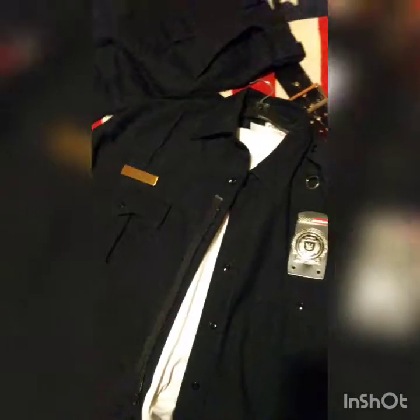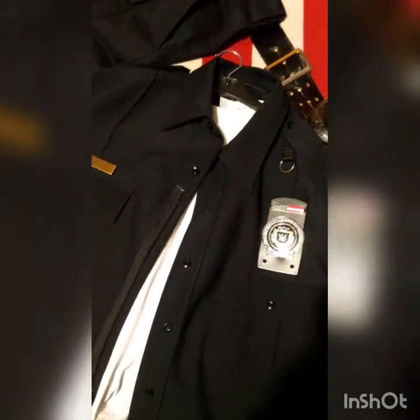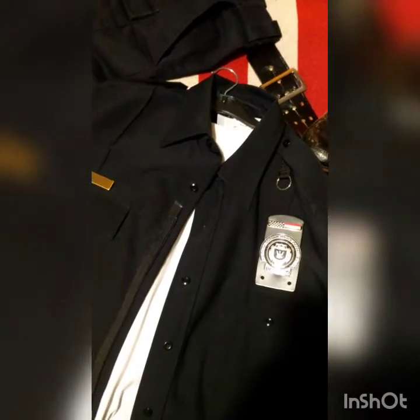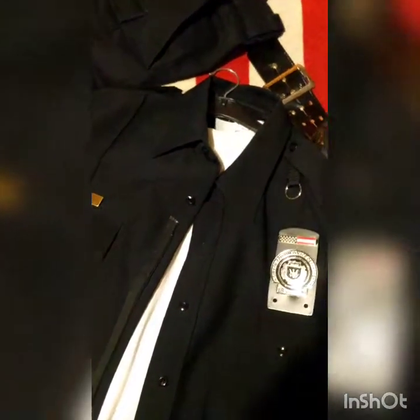Underneath I just have a white T-shirt. Next, we've got a name badge and two PD badges, one on the other side. Again, I got them from my Raccoon City Police Department uniform and I've just transferred them over. I think the film ones are silver, but it's all good — I like mine gold.